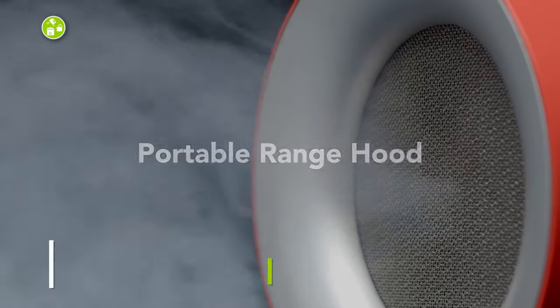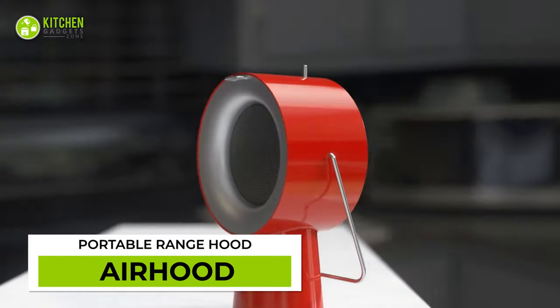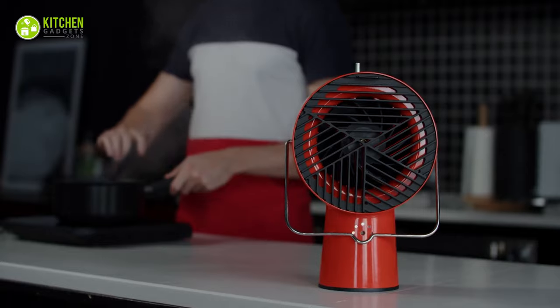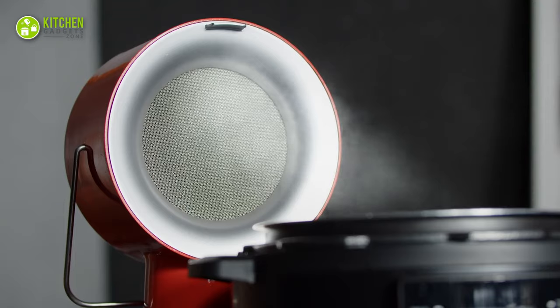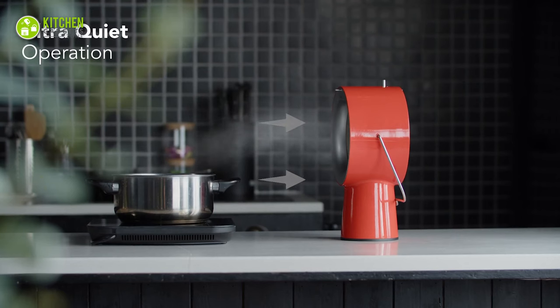Meet the world's first portable range hood — the Air Hood. Thanks to its dual filter technology, it smartly removes grease buildup, smoke, and cooking odors. It has three speed settings and cooking fume extraction to help fight fat and grease settlement like never before.